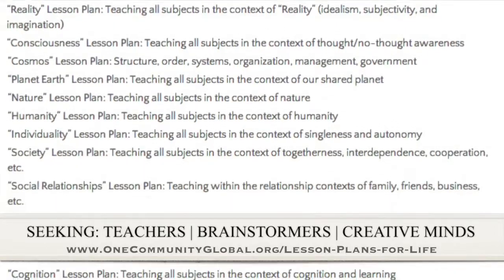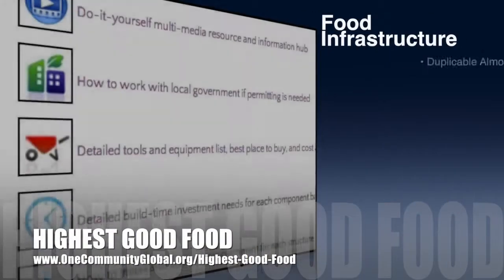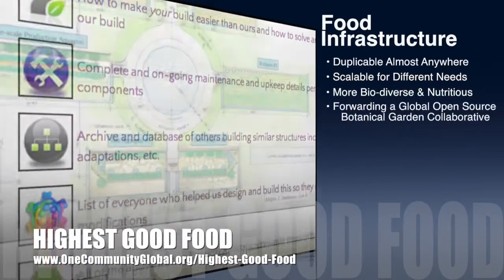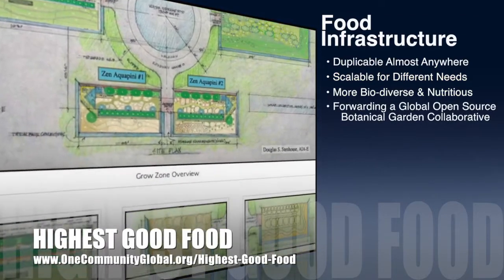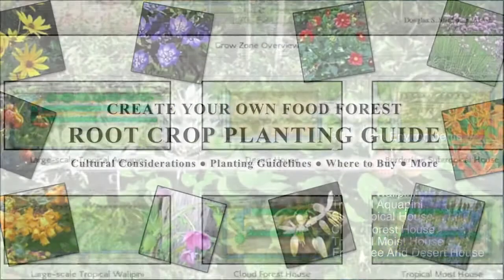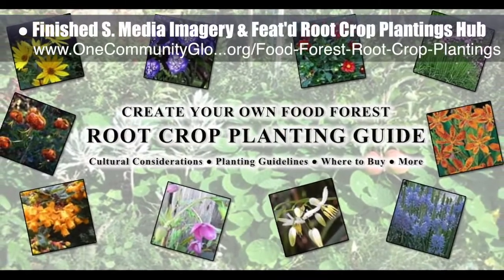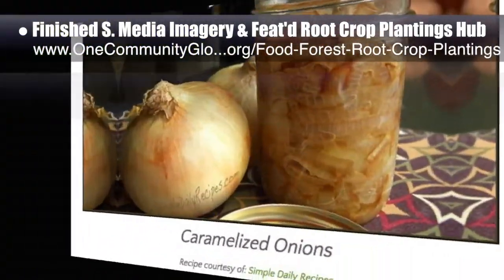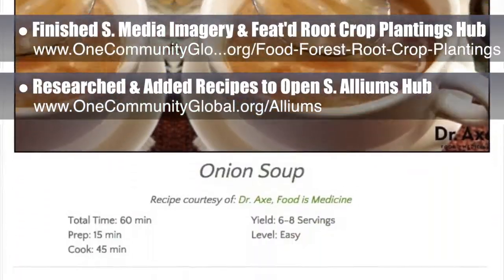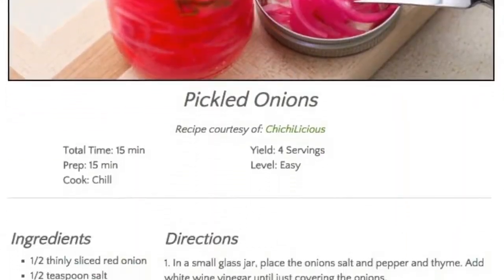One Community's approach to highest good food is duplicable almost anywhere, scalable for different needs, more biodiverse and nutritious, part of forwarding a global open source botanical garden collaborative, and includes nine different free shared and duplicable growing environments. This week the core team finished the first social media imagery and featured our food forest root crop plantings hub. We also researched and added three additional recipes to the alliums open source hub. These recipe lists will keep growing as our food experts continue adding to our food self-sufficiency transition plan.